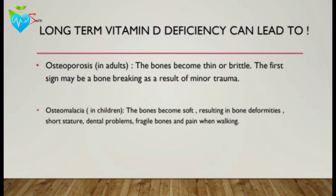What are the long-term complications of vitamin D deficiency? Vitamin D deficiency can lead to osteoporosis in adults, where the bones become thin or brittle — the first sign may be a bone breaking as a result of minor trauma. It can also cause osteomalacia in children, where the bones become soft, resulting in bone deformities, dental problems, and fragile bones.